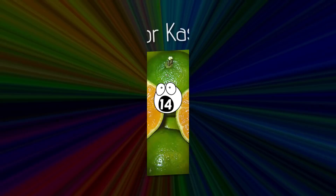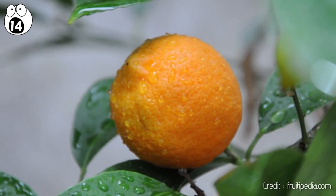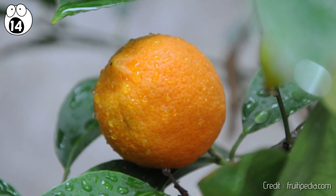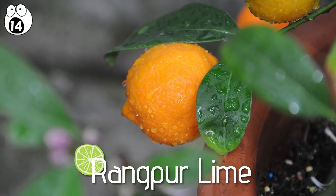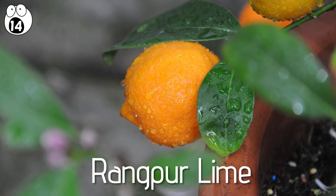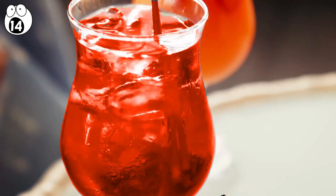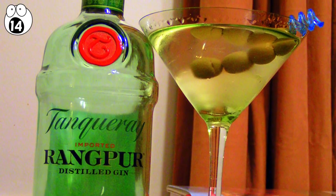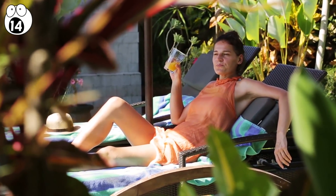Number 14: rang pur or cassia lime. We have another citrus hybrid, the rang pur or cassia lime. This is a combination of lemon and mandarin orange. Although it's called a rang pur lime, it actually has nothing to do with lime. Many people enjoy it in drinks. Although the rang pur is not a lime, it can take the place of that fruit with tequila. It's also very sweet and can be enjoyed without alcohol as well.